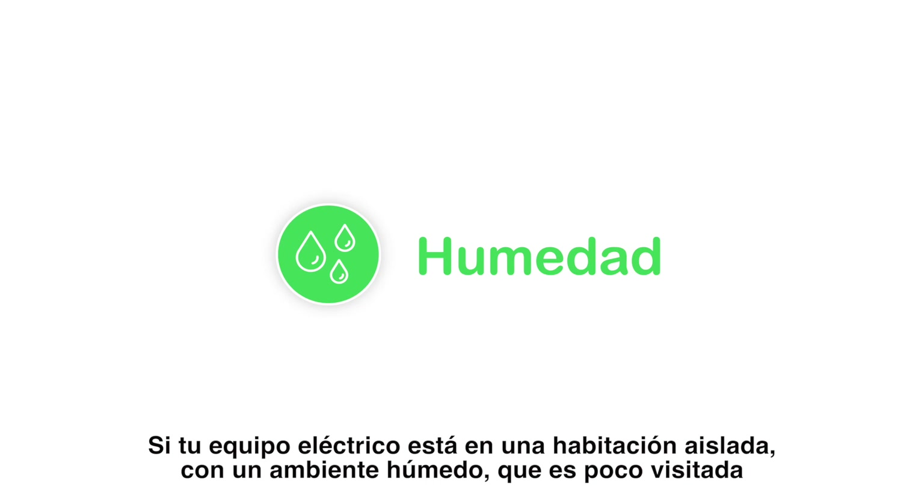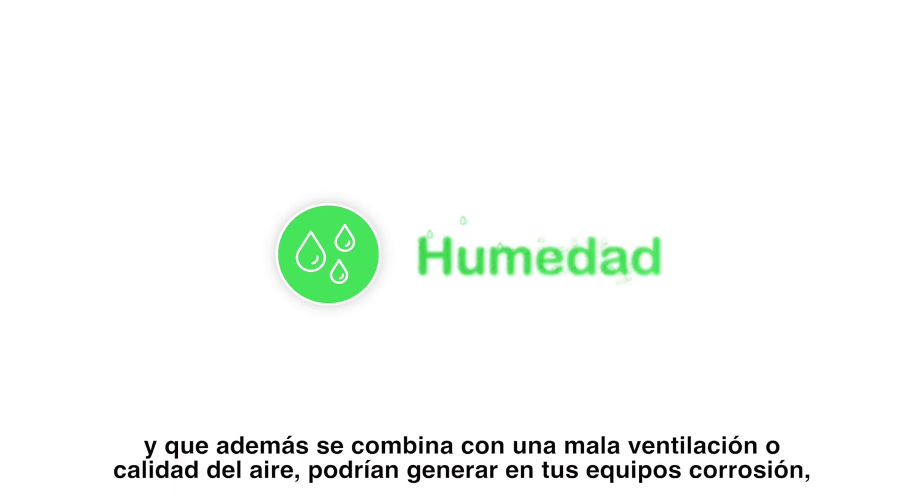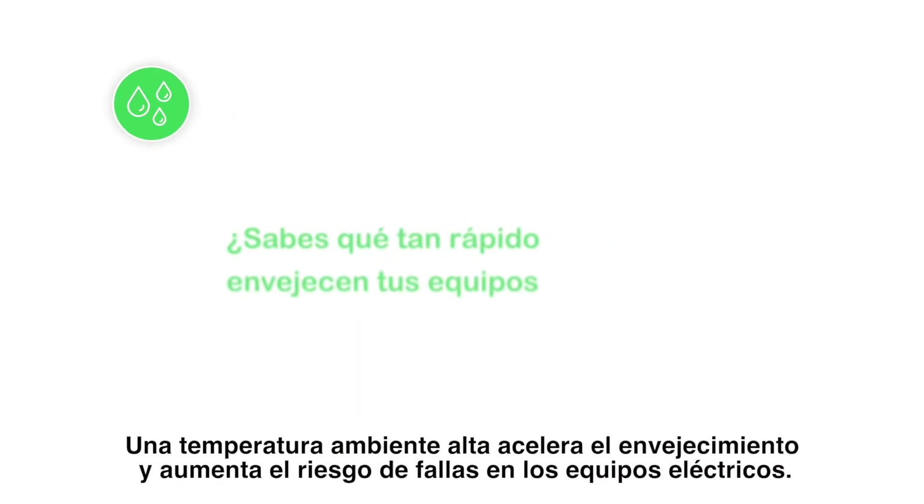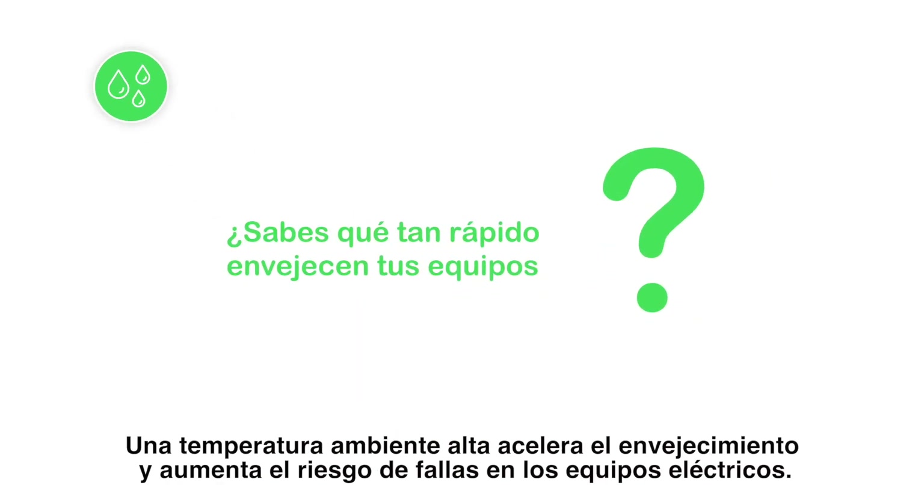Electrical equipment in a rarely visited, isolated room in a humid environment combined with poor ventilation or air quality could be subject to corrosion, partial discharge, and ozone — a toxic gas accumulation. A higher ambient temperature accelerates aging and increases the risk of electrical equipment failure.